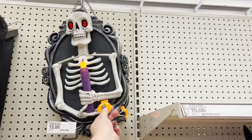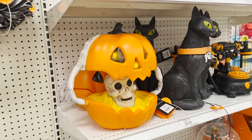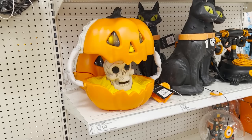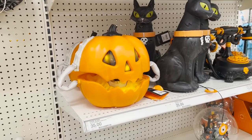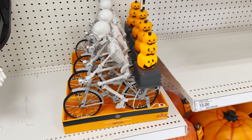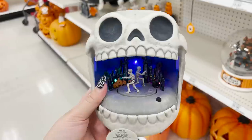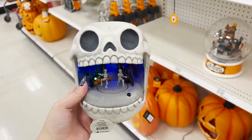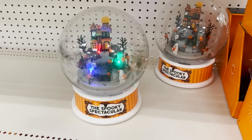They had this one last year and I think it's really cute. We also got this little cemetery party inside a skull mouth — this is $15. I'm sure a lot of you remember this one from last year also.